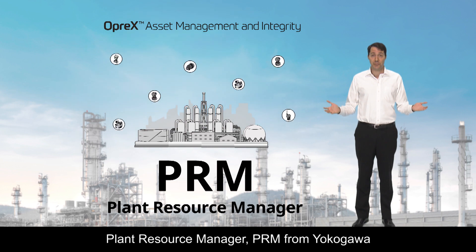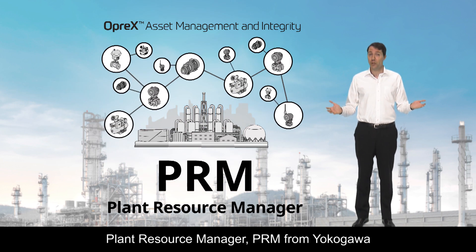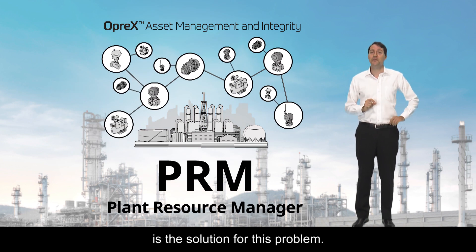Plant Resource Manager, PRM, from Yokogawa, is the solution for this problem.